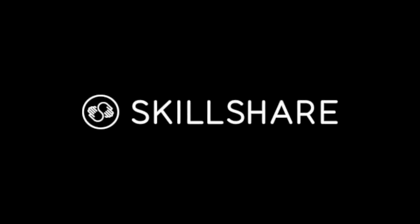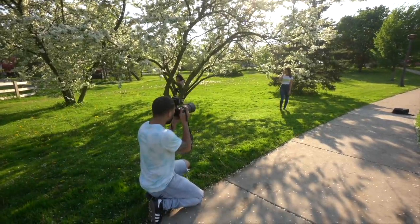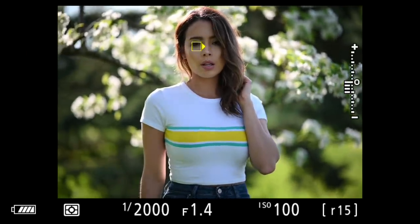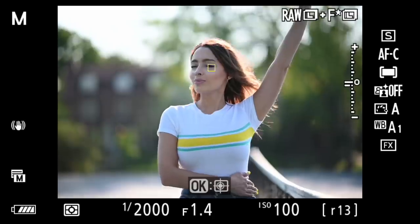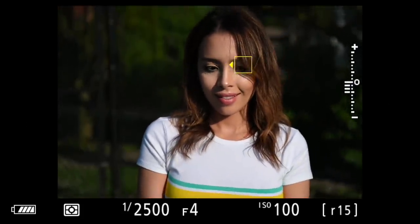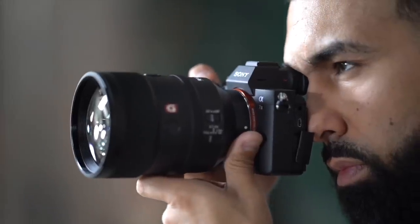This video is sponsored by Skillshare. Nikon just released a new firmware update which includes eye autofocus for the Z6 and Z7, and in this video I'm going to be putting it through its paces during golden hour and sharing my thoughts from a Sony user's perspective.